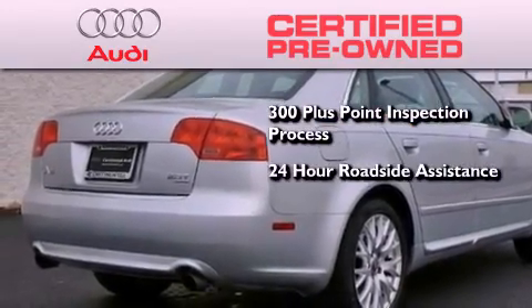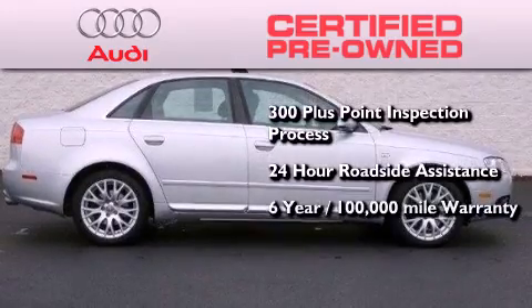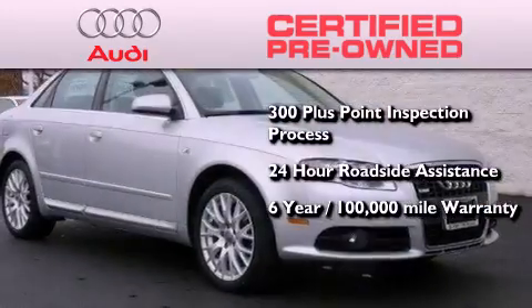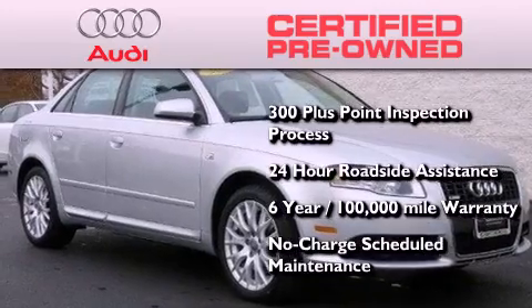24-hour roadside assistance, a factory-backed limited warranty for up to 6 years or 100,000 miles, and the balance of no-charge scheduled maintenance.